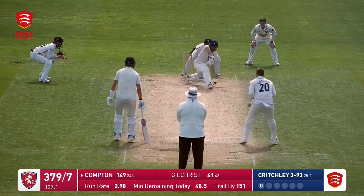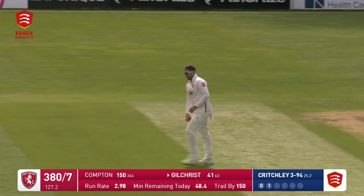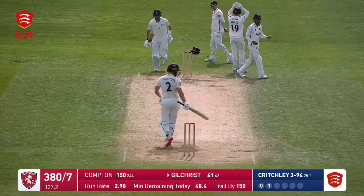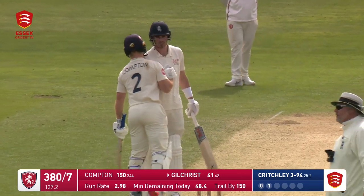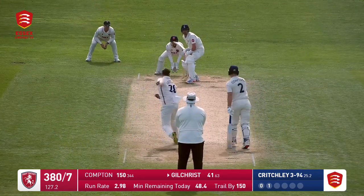And the same down the ground — uses his feet, drops it softly into the offside, and that means he will get up his 150. Ben Compton brings up his 150 — you can hear the applause round the ground. Well done, Ben Compton.